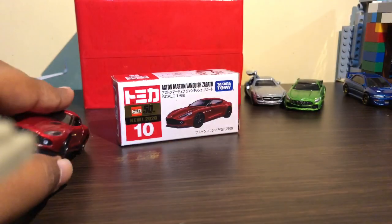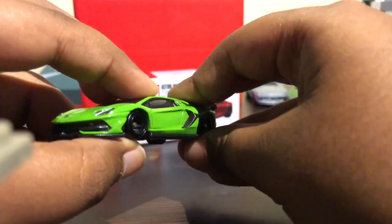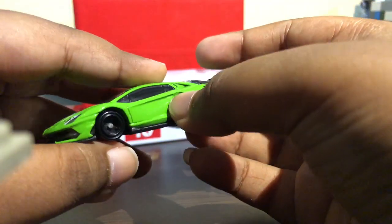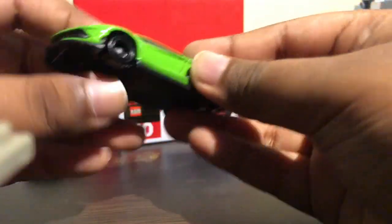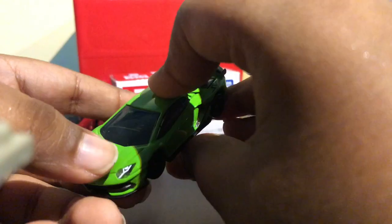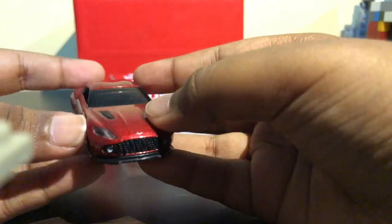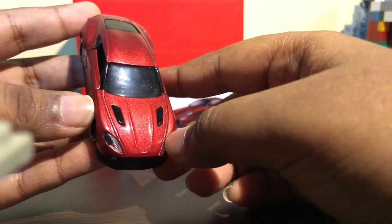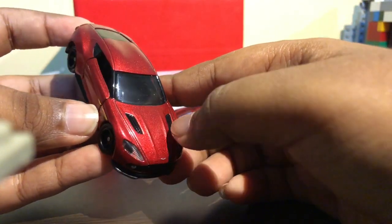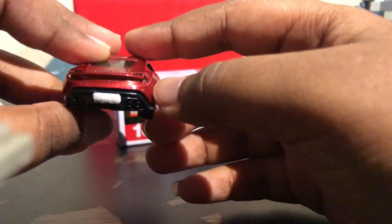From the Lamborghini SVJ, it doesn't have any opening features — not even an opening back — but it still has stunning details. Tomica has done really well on the headlights, and I love this paint. This thing is really shiny — I just can't believe it.